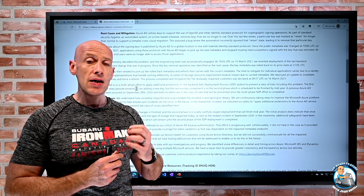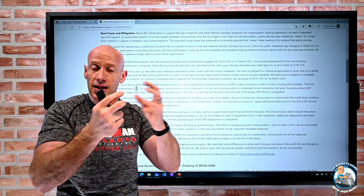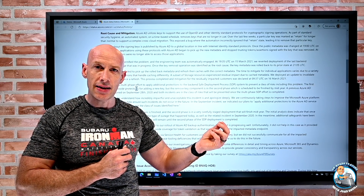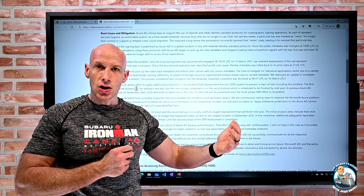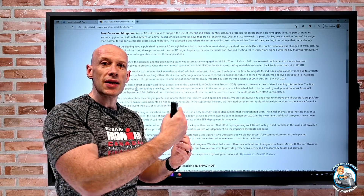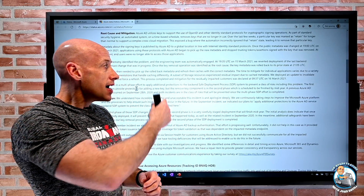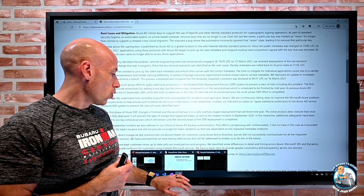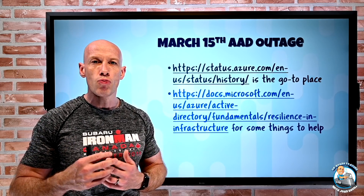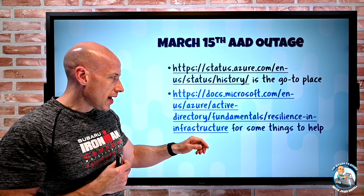Even after Azure AD went back and rewound that metadata so it did include the key, those services had a cached copy of the metadata without the key. So they either automatically refreshed after a period of time or some action was required — that's why there were these various delays for services recovering. The article goes through all of that.